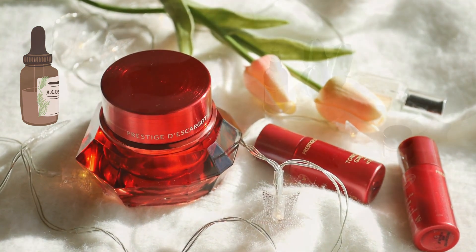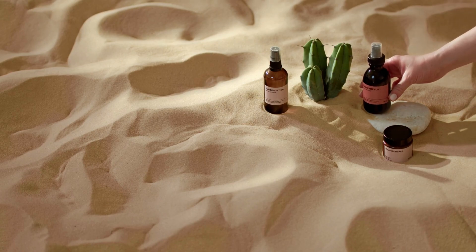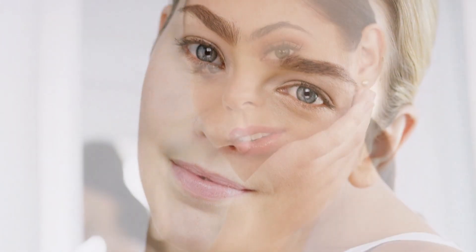Tip number four: invest in illuminating products. There are so many new illuminating products hitting the market in 2023, and they're perfect for achieving that radiant glow. Look for products like illuminating primers, highlighters, and even illuminating body lotions. These products are designed to reflect light and give your skin a beautiful, natural-looking glow.